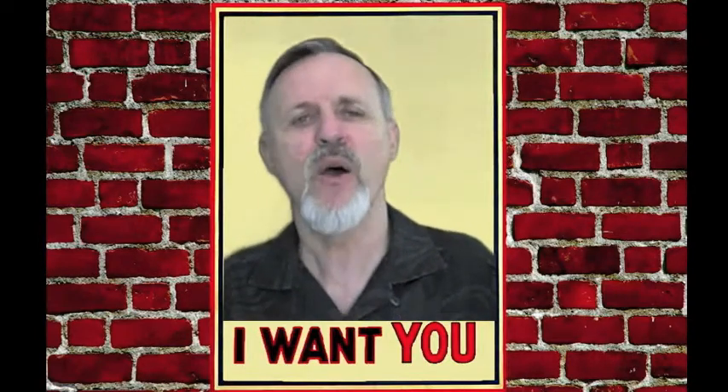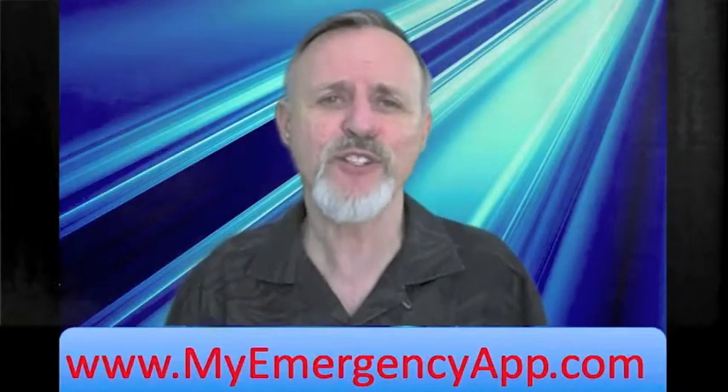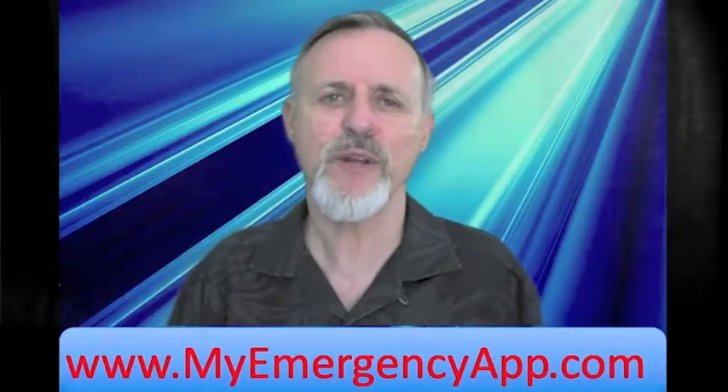But you have to act fast. Go immediately to www.myemergencyapp.com, or call us right now, or email us right now. It is a first come, first serve basis. You want to make sure you're the first one to call so that you can take advantage of this exclusive opportunity.